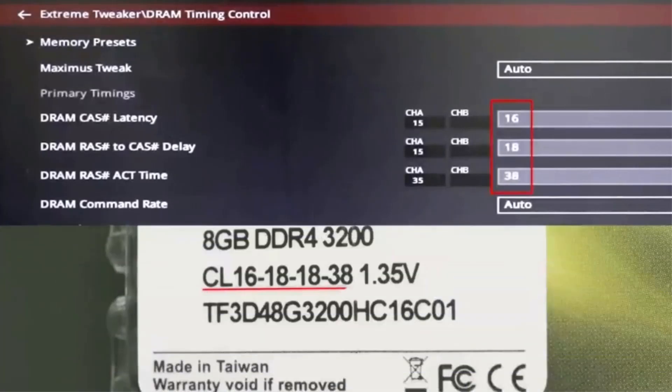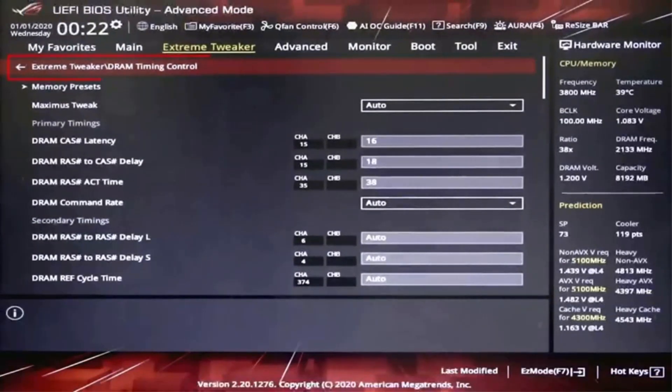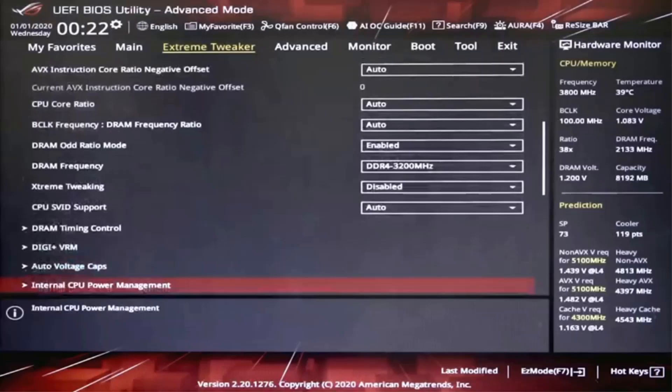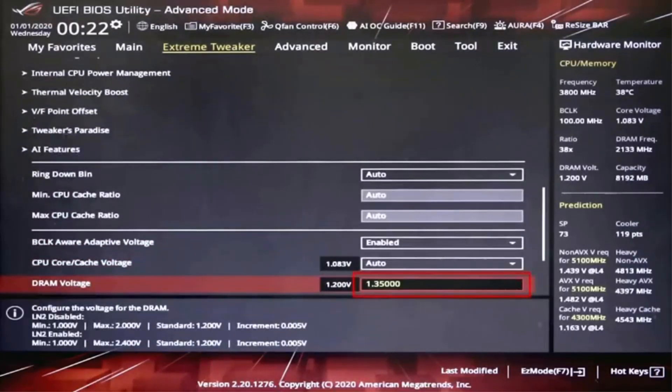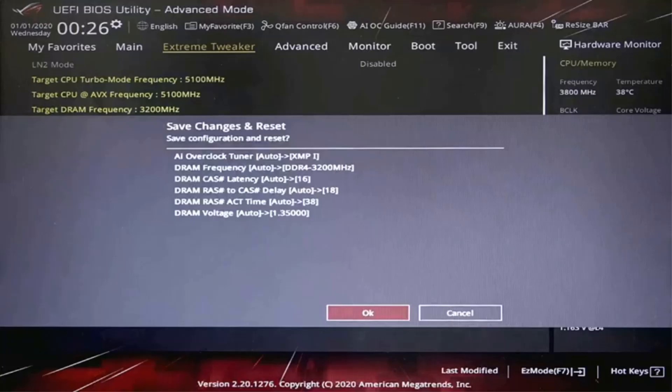Simple design to perfectly protect the cooling module. High thermal conductive adhesive. Supports Intel and AMD motherboards. Selected high-quality IC, supports XMP 2.0. Lifetime warranty.